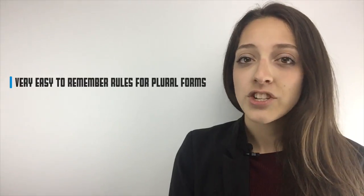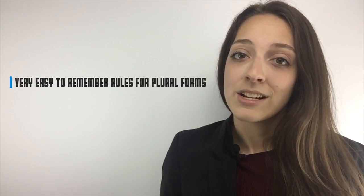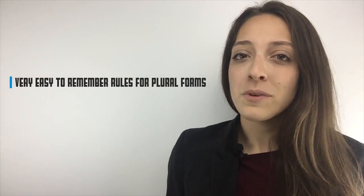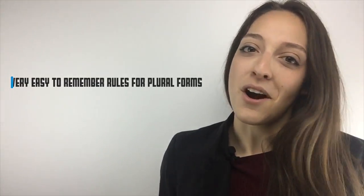in English, you generally just need to add an S to the end of a word to get its plural form. One cat, two cats. One friend, four friends. I know that there are some irregular plurals, like women and children, but I promise there aren't too many.